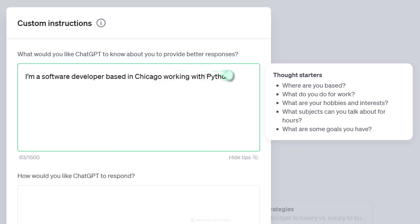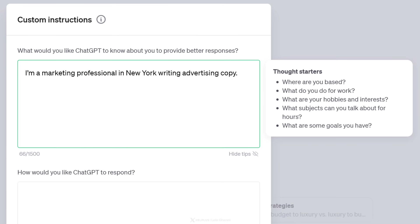For example, you could say: I'm a software developer based in Chicago, working with Python. Or you could say: I'm a marketing professional in New York, writing advertising copy. You get the idea.